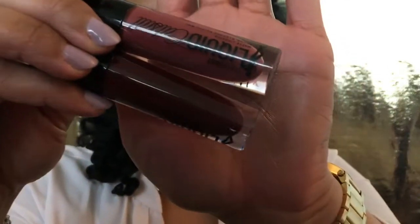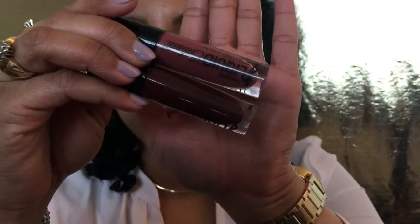I have two of them. I got the colors 'Give Me Mocha' and 'Video Vixen,' and they look like this in the tube — you guys can see that.